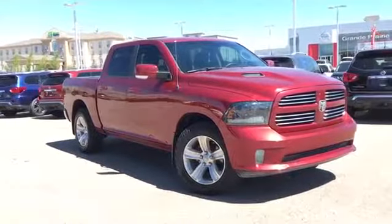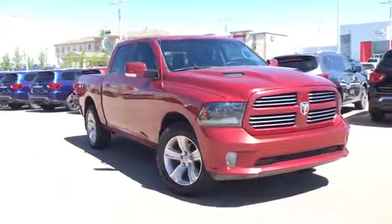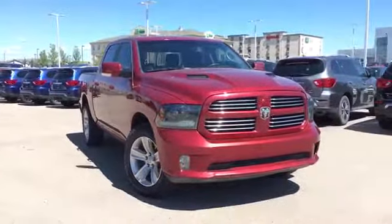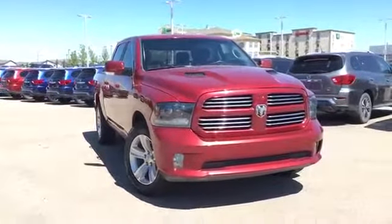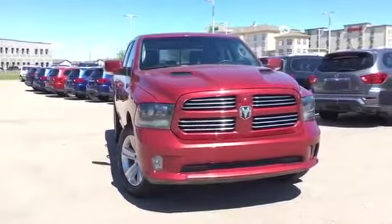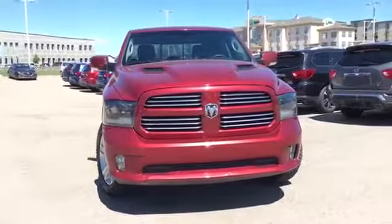Hello and welcome to Grand Prix Nissan. My name is Janelle and today we're taking a look at this 2015 Ram 1500 Sport Crew Cab in red. It has under 35,000 kilometers on it, so still tons and tons of life left in it. And under the hood we have that powerful 5.7 liter Hemi V8 engine with 395 horsepower.